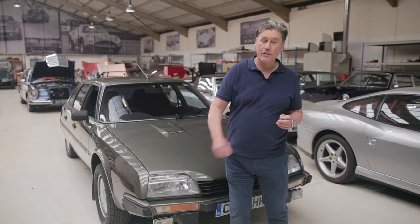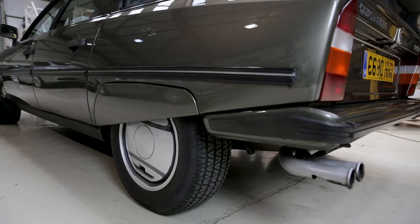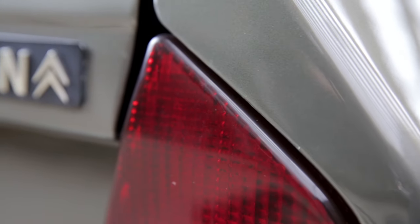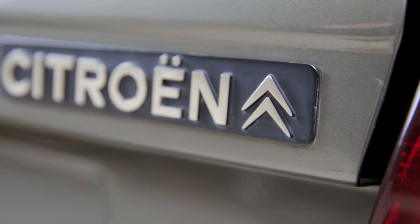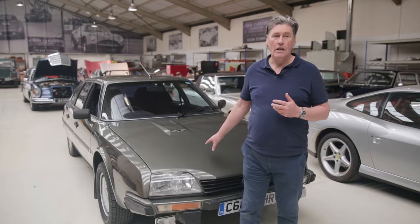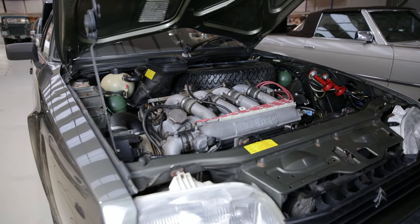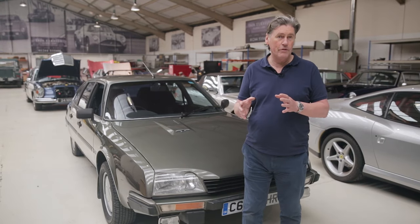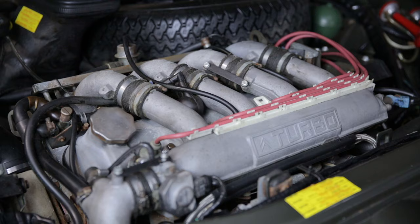The CX took the hydraulic system almost completely from the SM and was quite a commercial success for Citroën. But it was dogged by the politics of French car manufacturers in the 1970s — infighting between Citroën, Peugeot and their rivals Renault. The engine throughout its model life was basically one or two engines: one was the Duvrin engine, a 2.2 litre, and the other was inherited from the DS — a great big two-and-a-half litre four-cylinder.